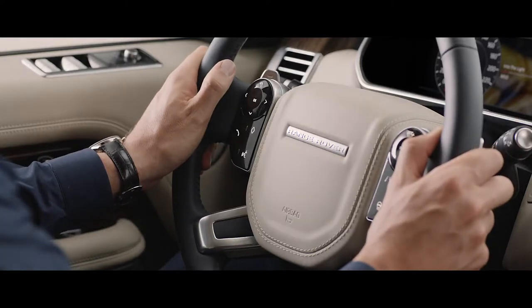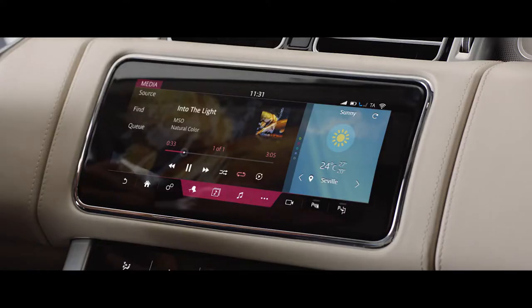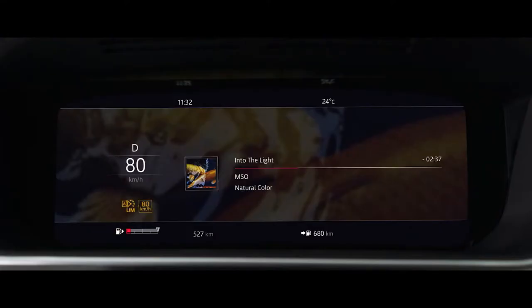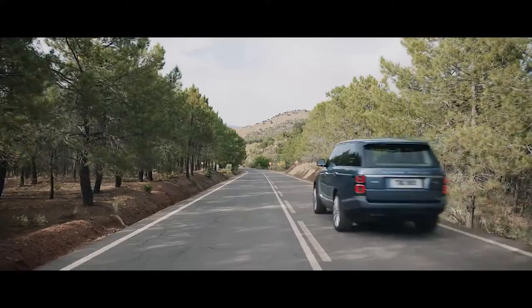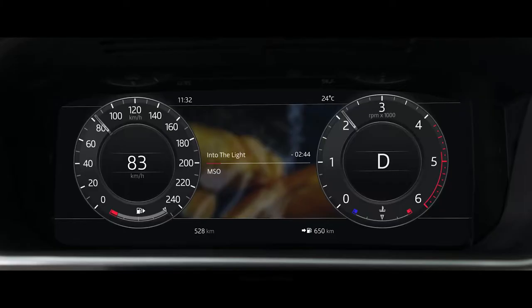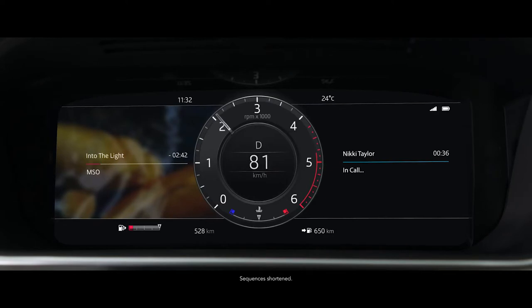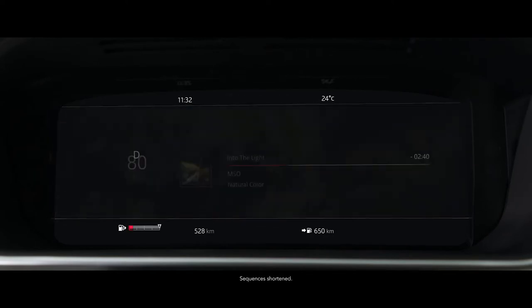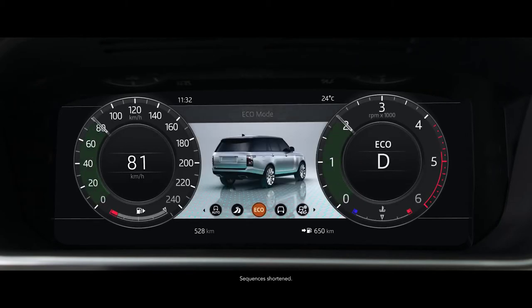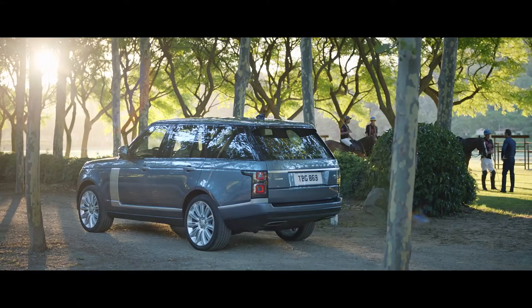The advanced multi-function steering wheel uses hidden-until-lit capacitive switches to give the driver effortless control of the vehicle's functionality. The 12.3-inch high-resolution full-colour interactive driver display has four different layouts, which can be tailored to suit the driver's preference and deliver the key information required.